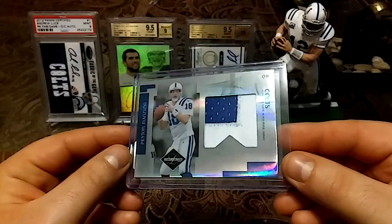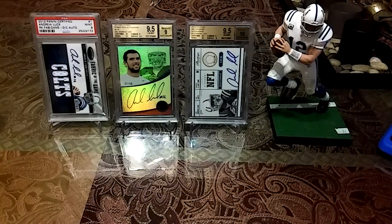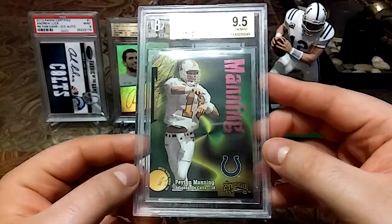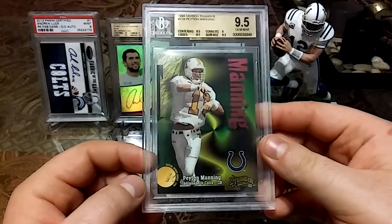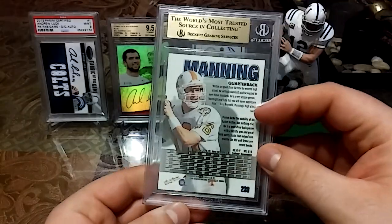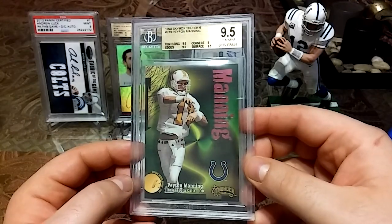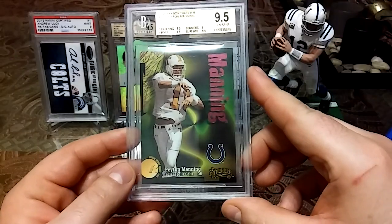Then I picked up this 1998 Skybox Thunder Peyton Manning, graded 9.5. This is another card I've been wanting for a long time, but I always wanted to get a graded one. One popped up for the right price — here it is. It's one of his most iconic cards, the Skybox Thunder.